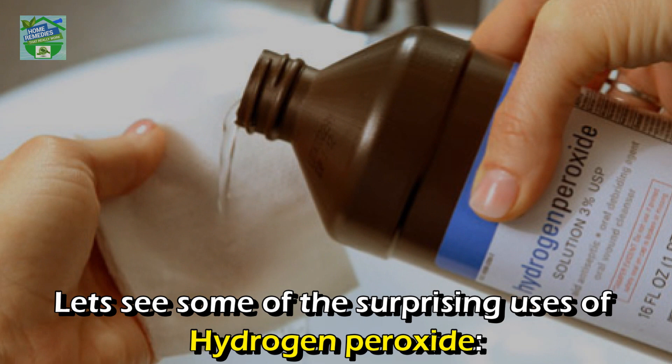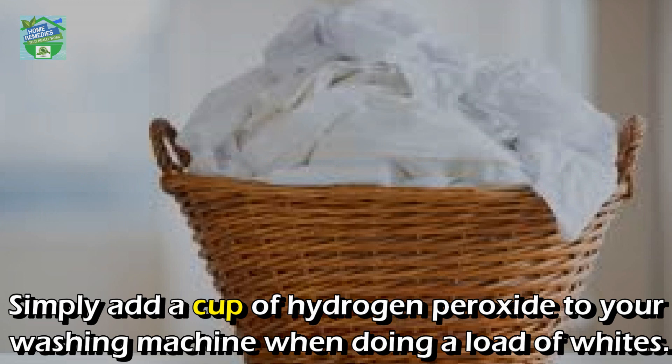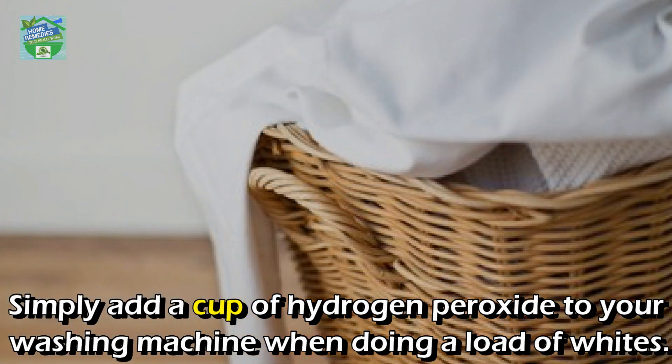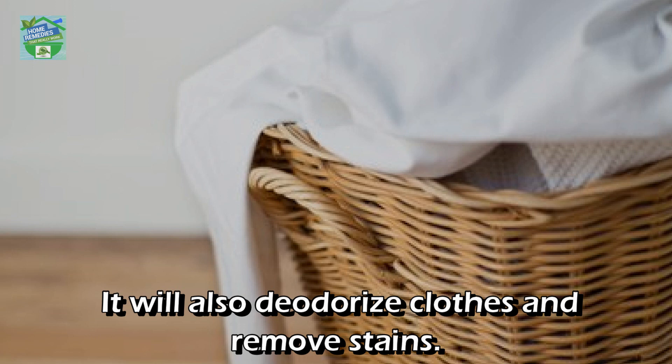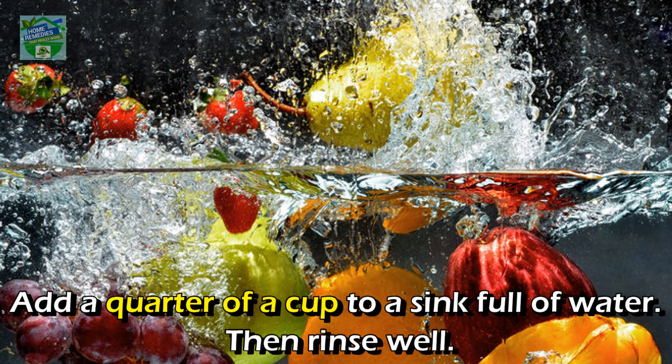Sparkle your laundry: simply add a cup of hydrogen peroxide to your washing machine when doing a load of whites. It will also deodorize clothes and remove stains.